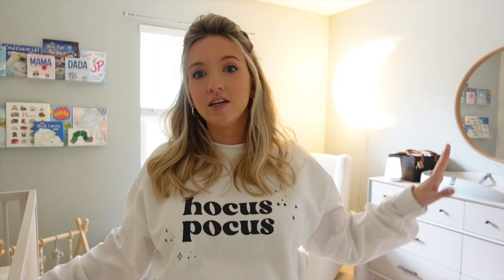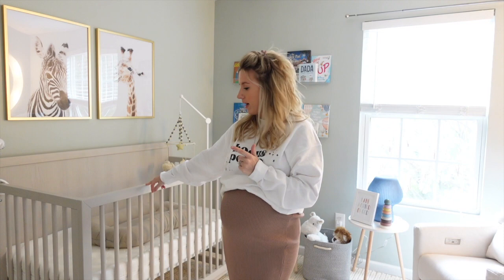This is kind of the view you have when you walk into his room. The crib is off to the left side, the dresser is on the right, and his chair is right back in the corner. This is the crib we went with — it's from West Elm Kids. I loved the color of it when I saw it; I was obsessed.